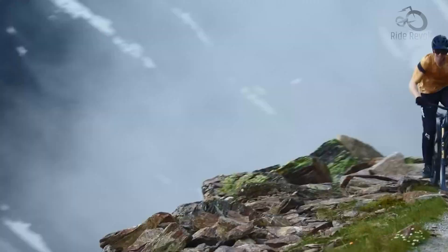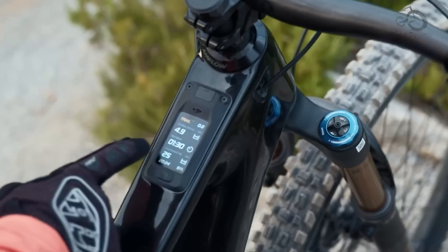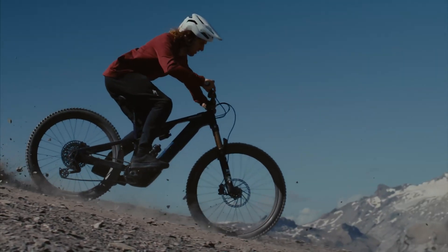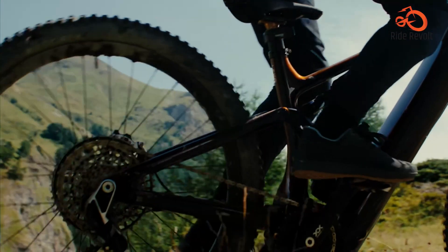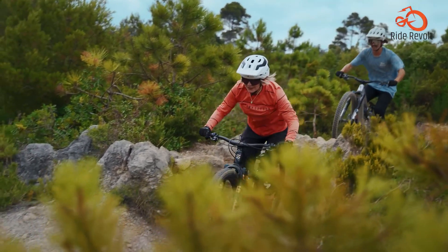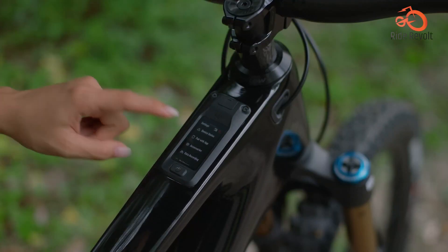Meanwhile, the DJI Avanox comes with five clearly defined modes: Auto, Eco, Trail, Turbo and Boost. The system allows for deeper customization through its dedicated mobile app, and its modes are tuned for a wide range of riding styles, from gentle cruising to all-out aggressive trail blasting. The Boost mode in particular provides explosive acceleration that few other motors can match. In terms of customization and variety, DJI offers more flexibility straight out of the box, making it more attractive for riders who like to fine-tune their setup.